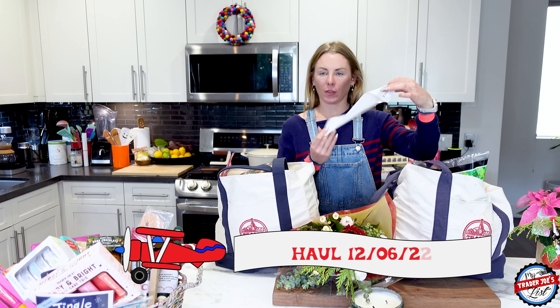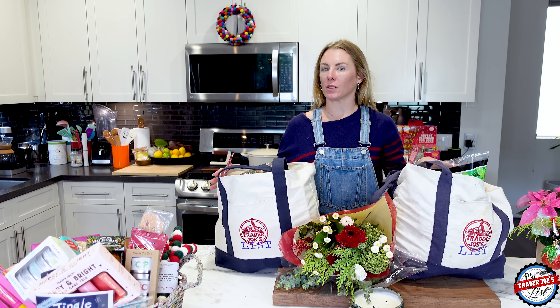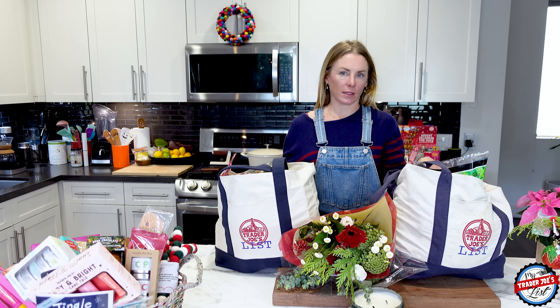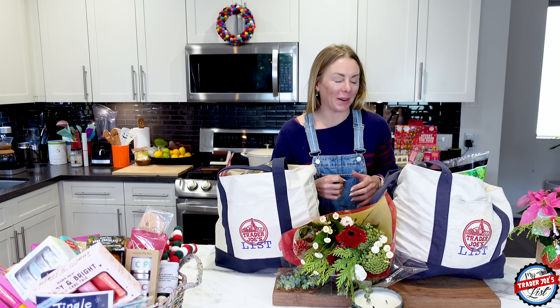I am here with my $170 Trader Joe's holiday light haul. I would say about 90% of this is not holiday-esque and the other 10% is because I just needed a break. There's so much holiday stuff I've been getting. I miss just like regular food in the house.